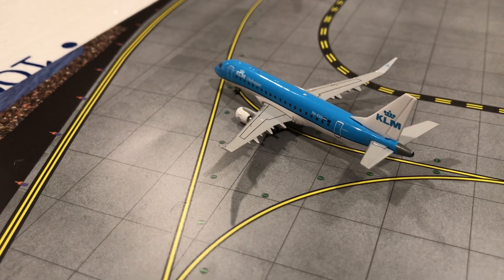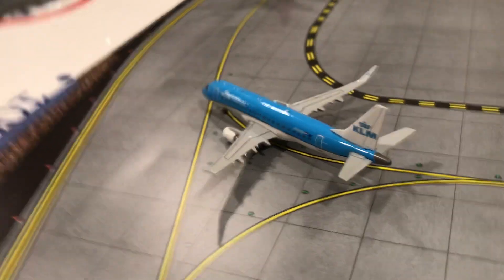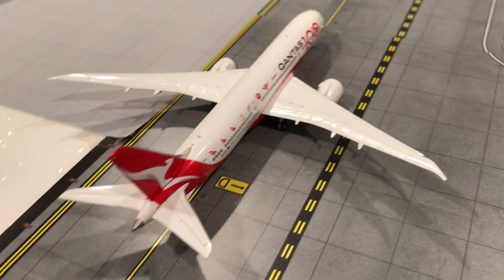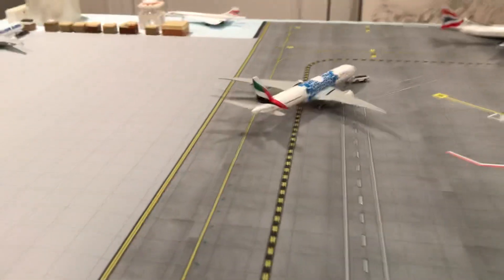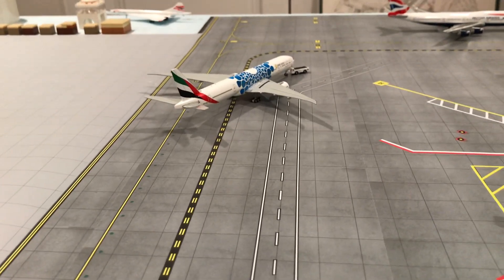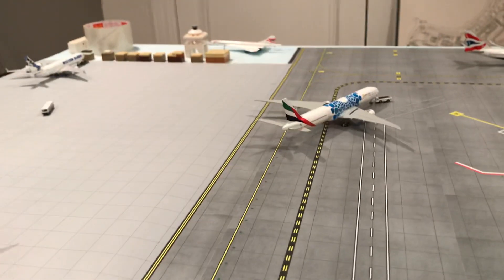Right over here we got a KLM E-175 just arrived from Amsterdam and he'll be heading for Manchester. Right here we have a Qantas 787-9 just arrived from Sydney, Australia. And over here we got an Emirates triple seven ER — he just arrived from Dubai and he'll be heading for LAX, about one hour left.